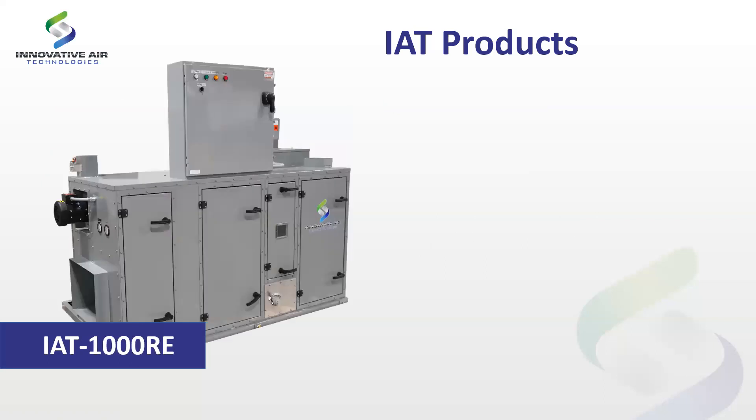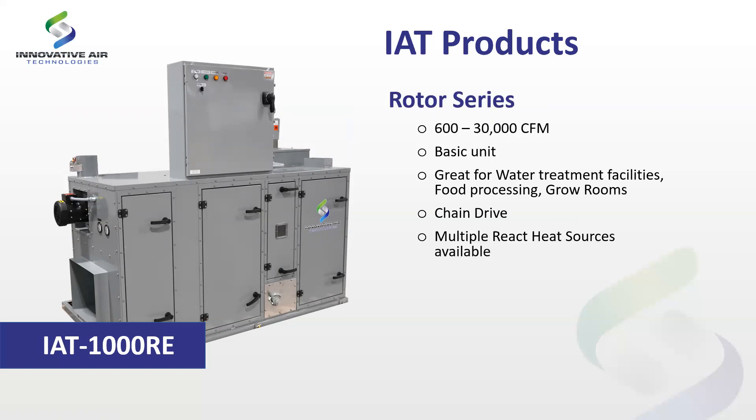The next product is our Rotor Series — the big brother to the Compact Series. Same concept: a standalone dehumidifier with filters, desiccant wheel, heaters, and fans. It handles a much higher volume — from 600 CFM all the way up to 30,000 CFM. It's chain-driven as well, and one key differentiating feature over the Compact Series is the ability to use multiple reactivation heat sources: electric, natural gas, steam, or hot water.